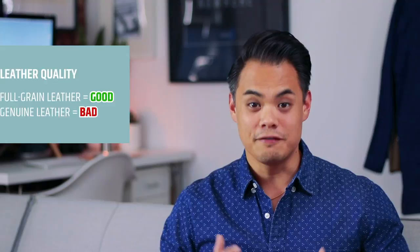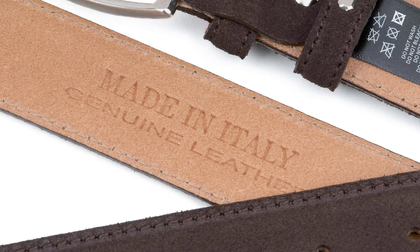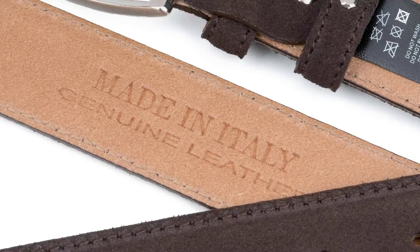It basically boils down to this: you want full grain leather, you do not want genuine leather. Full grain leather has not been corrected in any way — you can see all the natural markings and unique characteristics to the hide. It's the highest quality and most expensive part of the hide, yet it is also the most durable and longest lasting type of leather you can buy. On the other end of the spectrum, if you ever see a bag or a belt stamped with genuine leather on it, I want you to take that item, put it down slowly, turn, and speed walk vigorously in the other direction.